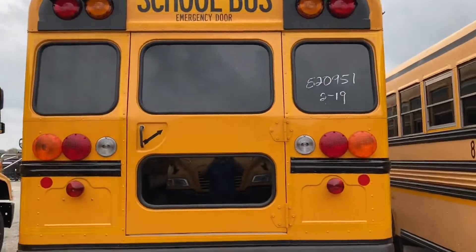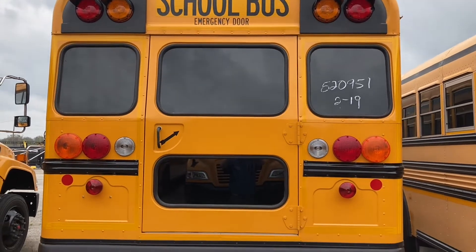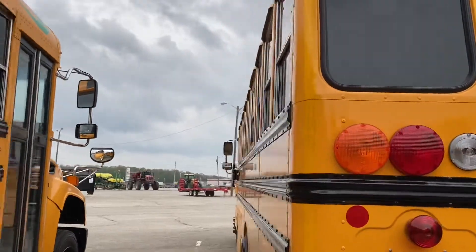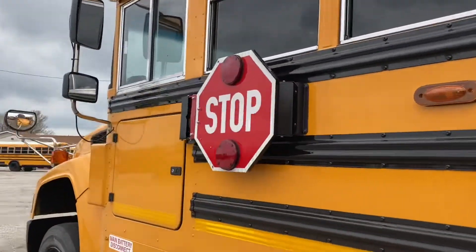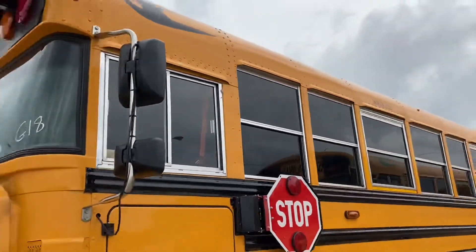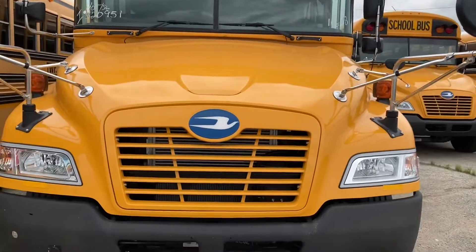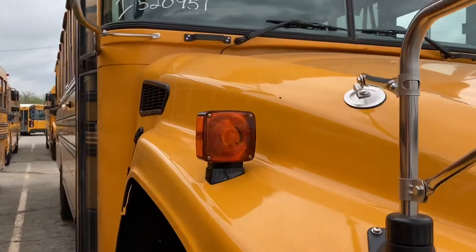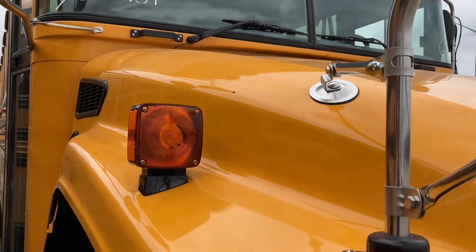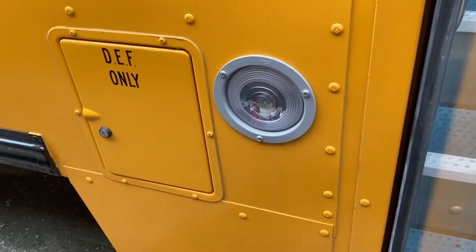LED clearance lights, the exterior lights are incandescent — incandescent fender-mounted turn signals, incandescent step well light — and diesel exhaust fluid.